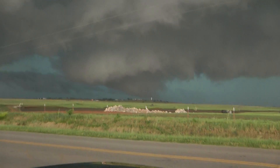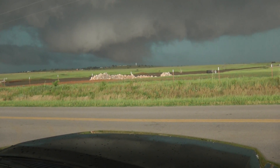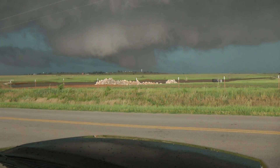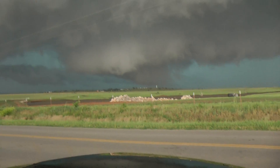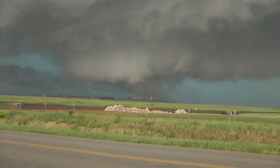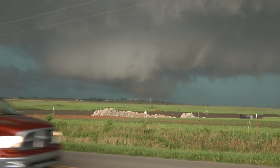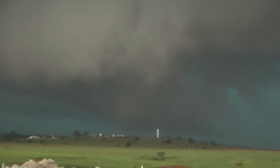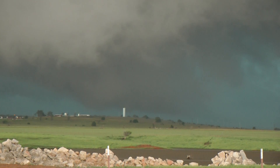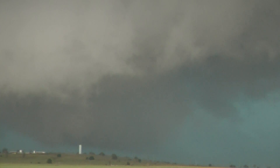This is impressive. It may tornado right here real quick — I think it's going to tornado. Yeah, I think we're going to get a wedge tornado out of this up here.